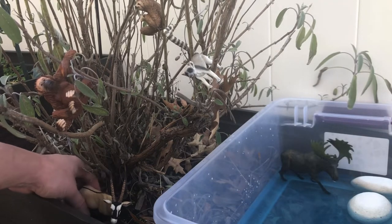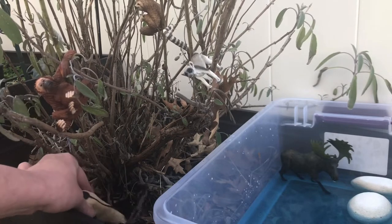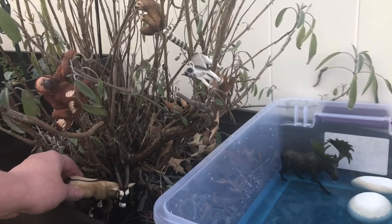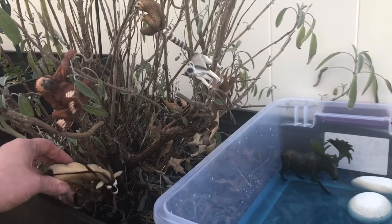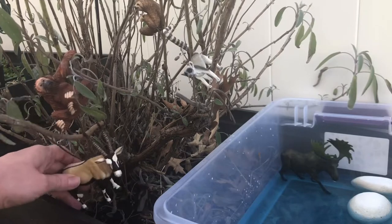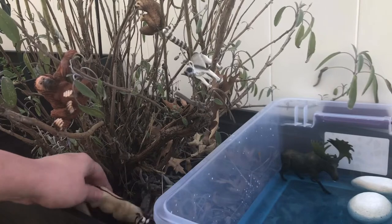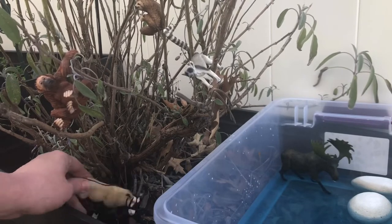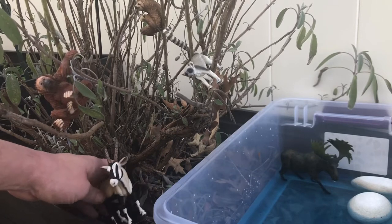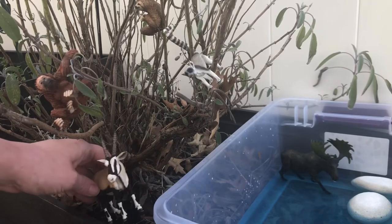The oryx is grazing right now. We have to be very quiet because the oryx can use his horns to warn off anyone in his area while he is eating. The oryx eats plants, as you can see. The oryx usually lives in the desert and can go for a long period of time without any water.